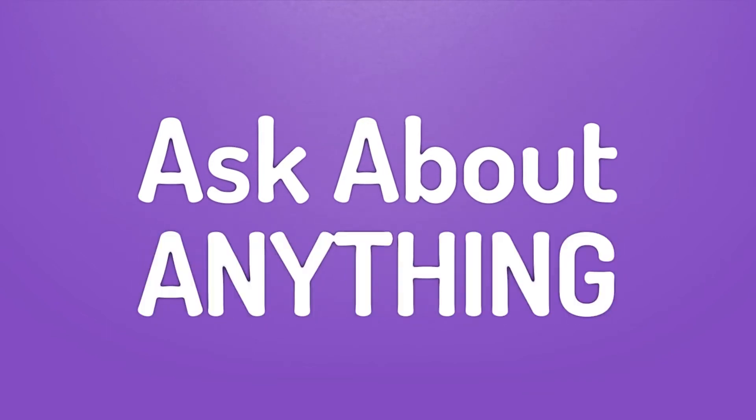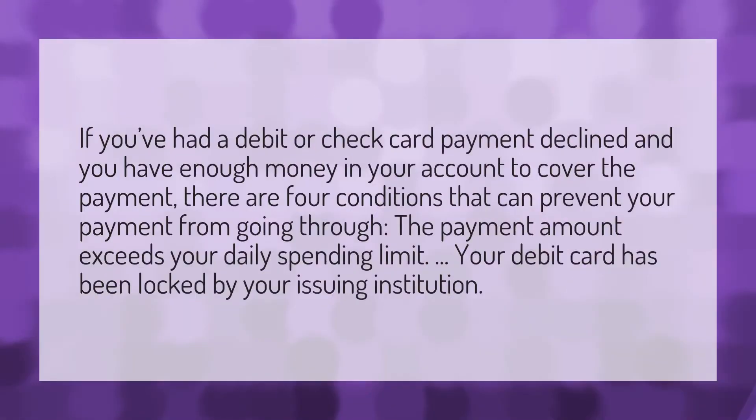If you've had a debit or check card payment declined and you have enough money in your account to cover the payment, we bring you the answers to your questions.